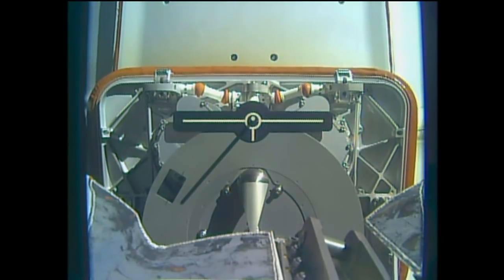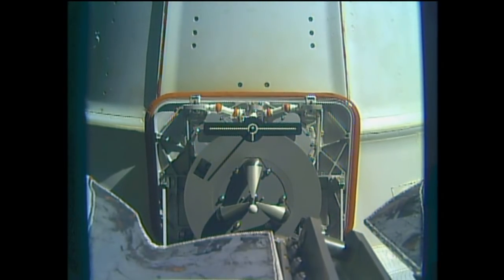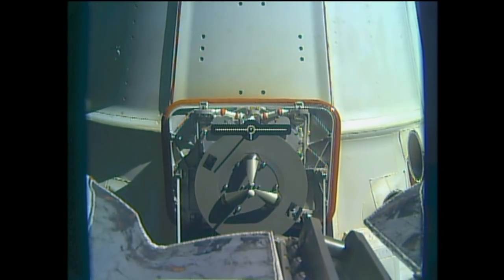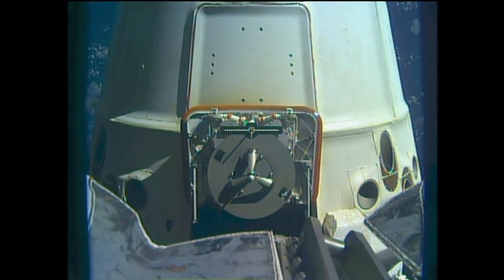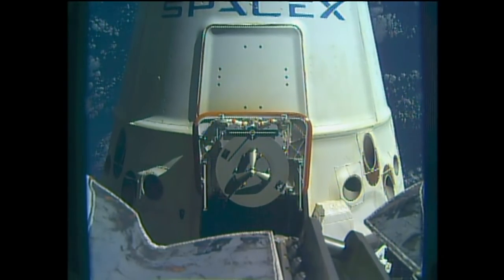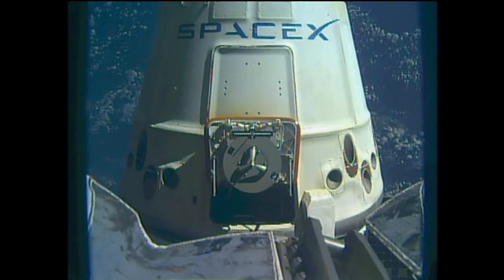The arm is now in motion backing away from Dragon. There you can see the grapple fixture on the vehicle, which is used to grab it when it arrives, and was grabbed by the robotic arm for the unbirthing and ultimate maneuvering to this release attitude, then released by the Canada Arm 2. There you can see SpaceX's Dragon slowly drifting away.